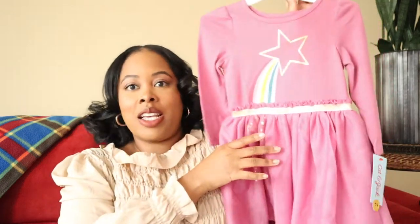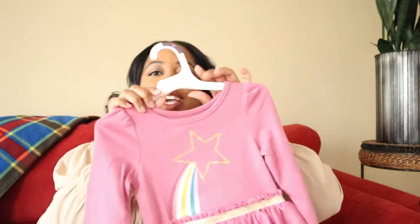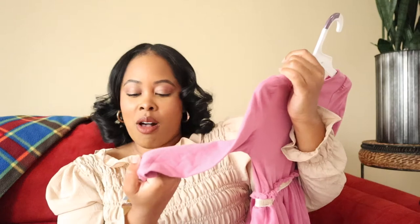Next from Target is this cute little mauve color dress with a star and some little sparkly detail stars on the side. It has a cute little belt with a rainbow and stars, and it's got a little tutu. I just love this dress — it was also $14.